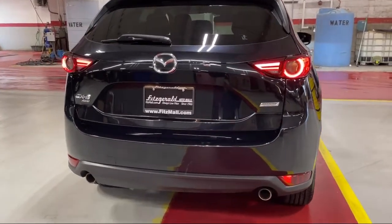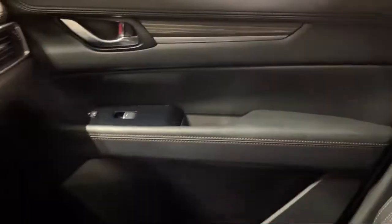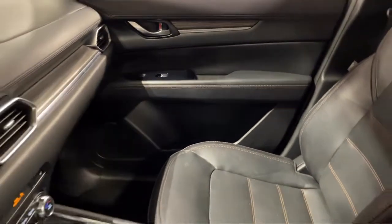Pre-Collision Warning System Visual Warning. And it has less than 55,000 miles on the odometer.